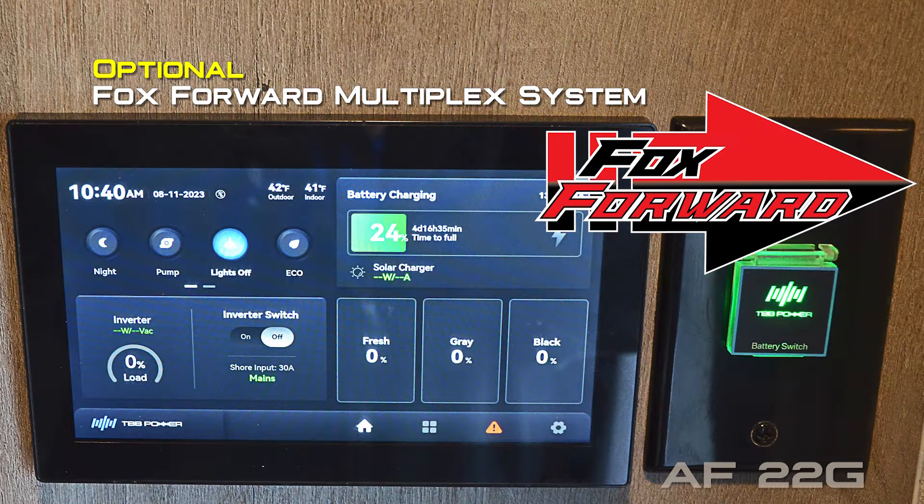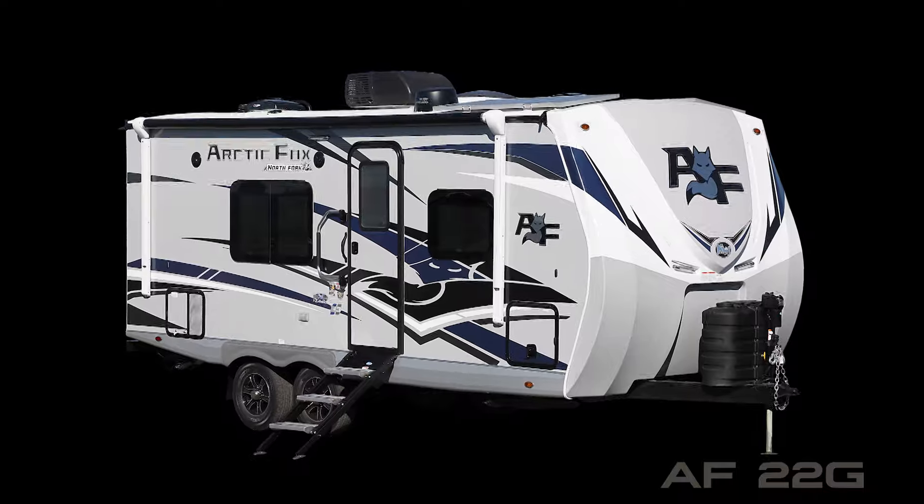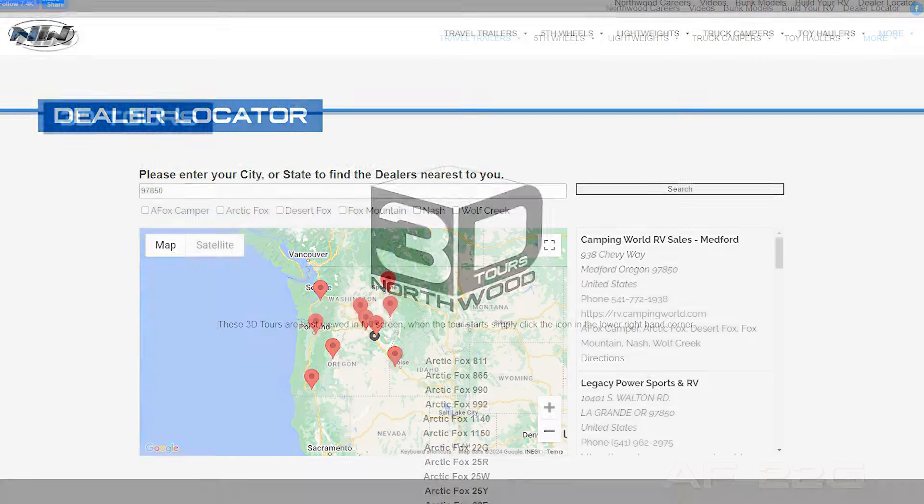Thanks for watching. To learn more about this unit or any Northwood product, please check the dealer locator to find the dealer nearest you. Your local dealer can help you with pricing and availability, and don't forget to check out the 3D tours.